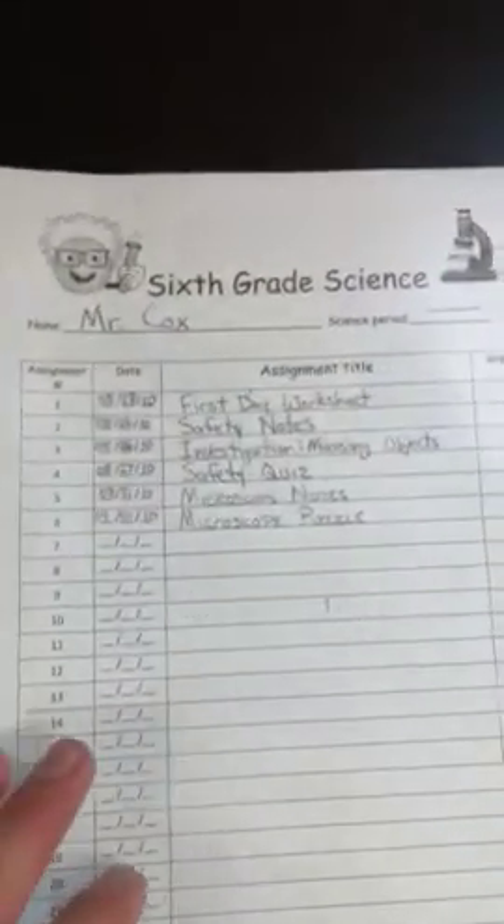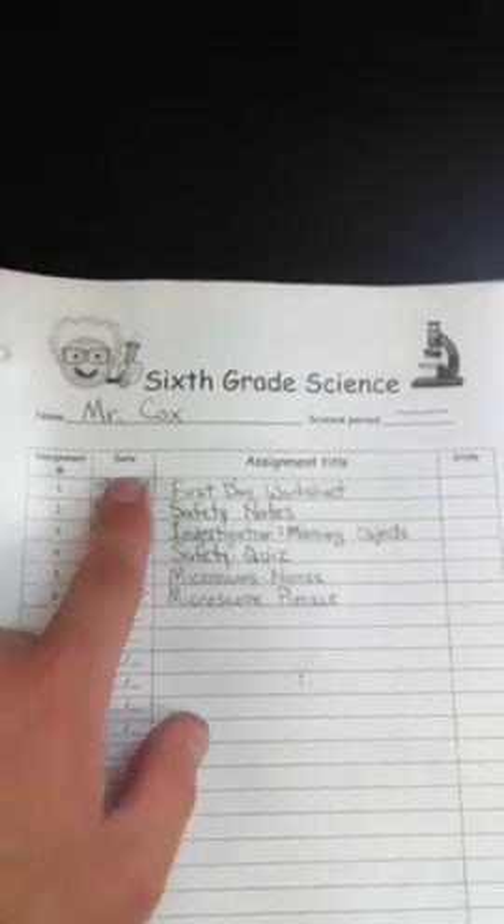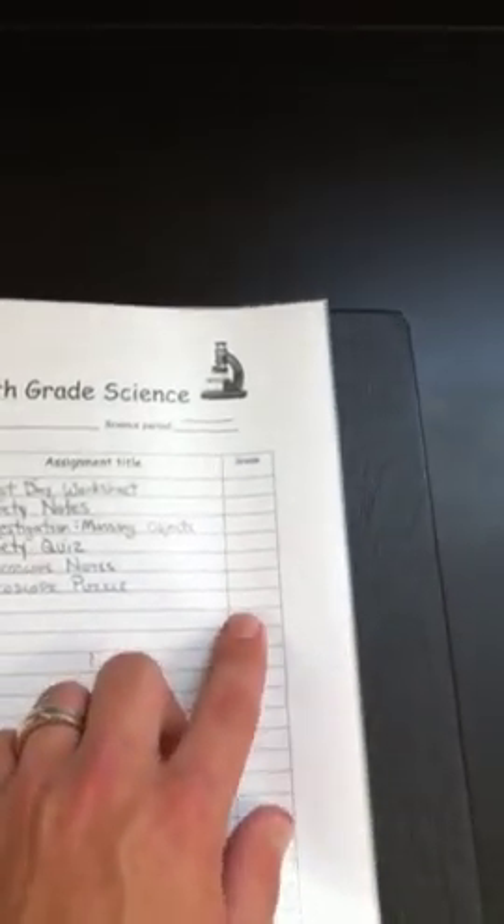In their notebook, the first page should be their agenda sheet, or their assignment page. It has an assignment title. They should have a date for each assignment, the assignment name in full, as well as grades for the assignments that have been handed back. And that should always be on top.